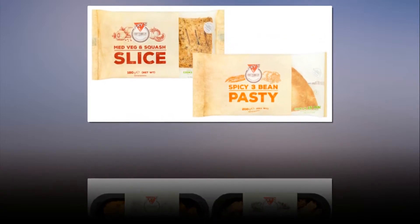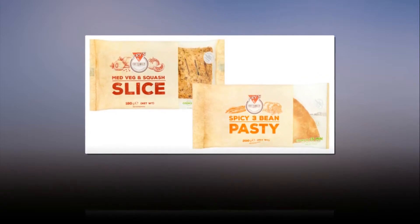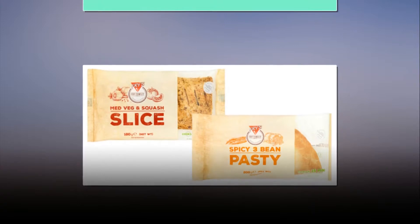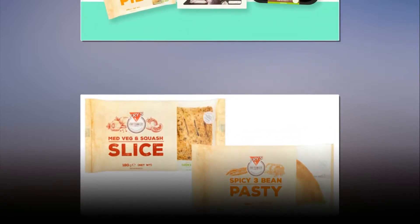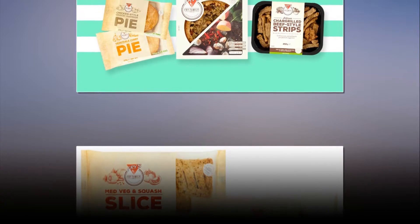The company just announced that it's launched a huge new ready-to-eat chilled range, which means picnics and lunch times may never be the same again. The range includes new lines like char-grilled beef-style strips, a spicy three-bean pasty and premium boxed pies. Get your bellies ready, pals, for here is the whole range.